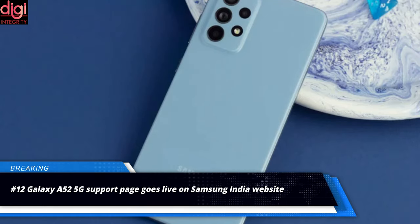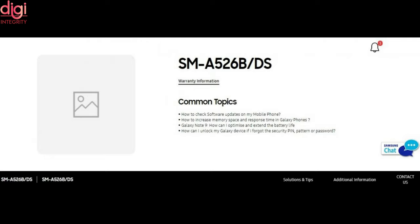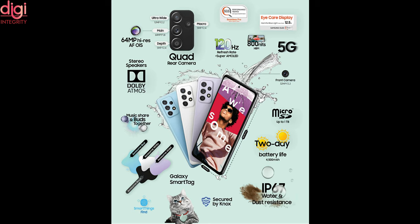The Samsung Galaxy A52 5G India launch seems imminent, as its support page has gone live on the Samsung India website with a model number. The handset originally launched globally in March alongside the Samsung Galaxy A52 and Galaxy A72, and it could be one of the affordable 5G offerings in the country. Specifications include a 6.5-inch Full HD Plus Super AMOLED display, Snapdragon 750G processor, 64-megapixel primary camera, Android 11-based One UI 3.0, and 25-watt fast charging support.